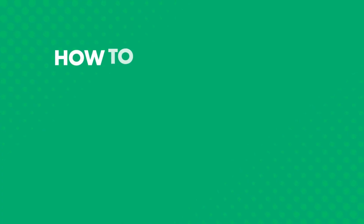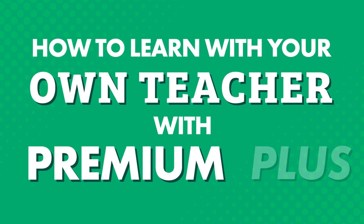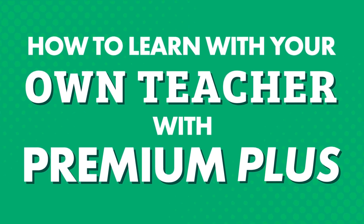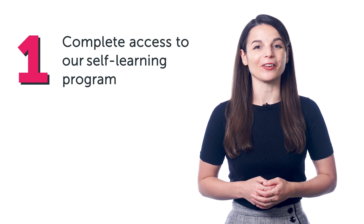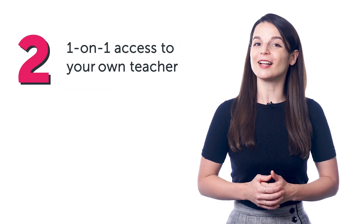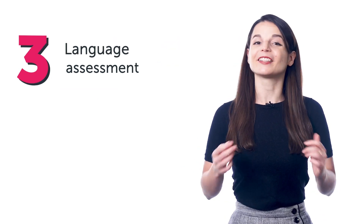Want to learn your target language with our learning program? Wondering which plan to choose? Today, you'll discover how our Premium Plus plan helps you master the language with complete access to our self-learning program, as well as one-on-one access to your own teacher, language assessment, and ongoing assignments. But first, if you don't have access to our language program, sign up for an account right now. Just click the link in the description to get started.